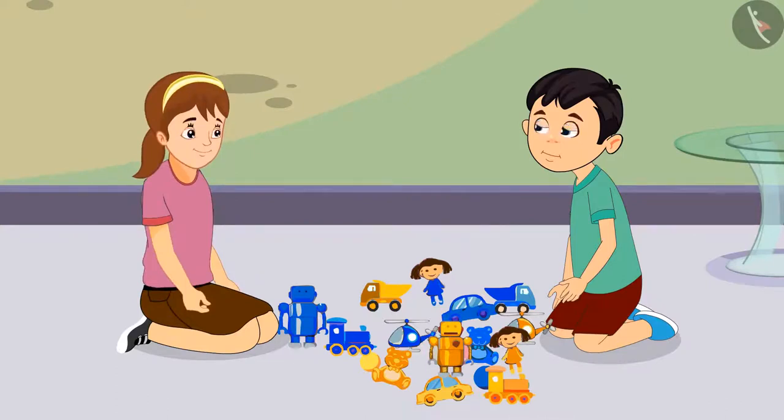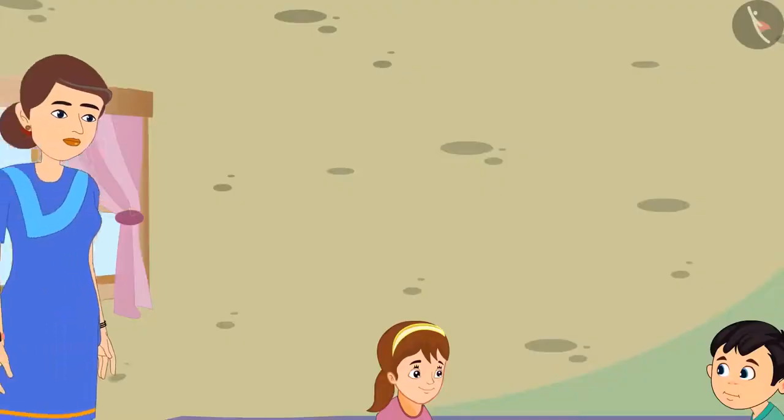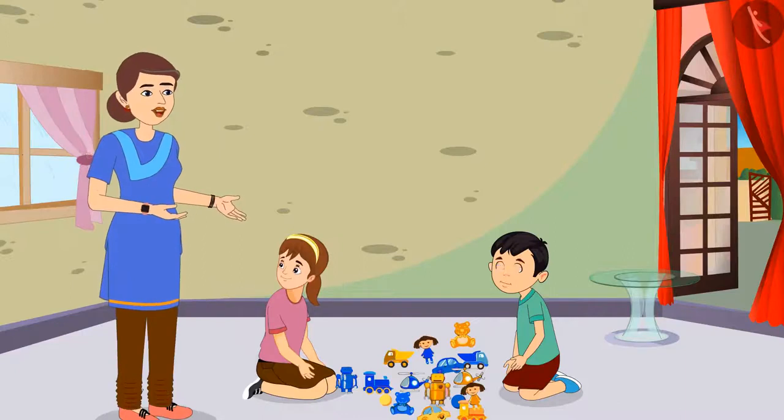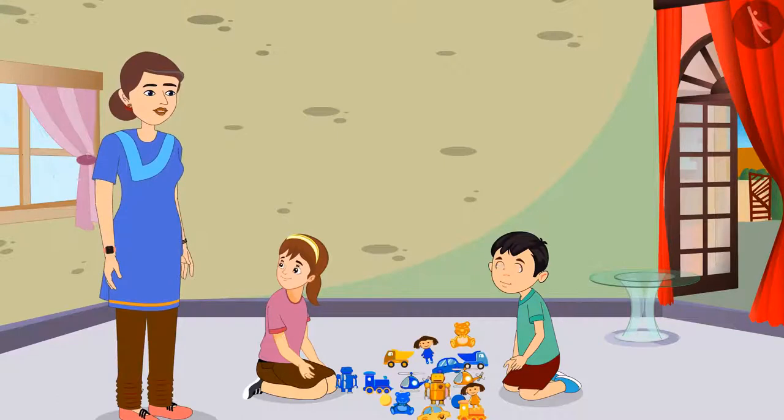They both call Aarti's mother for help. Mommy, we do not understand which of these toys belong to Chotu and which ones are mine. Please help us, Mommy. Aarti, it is very easy. You like blue color a lot and you take all your toys in blue color. So all the blue toys that are kept here belong to you. And all the yellow colored toys are yours, Chotu.